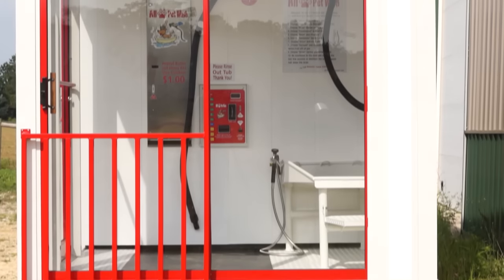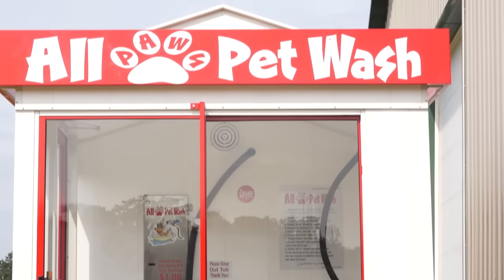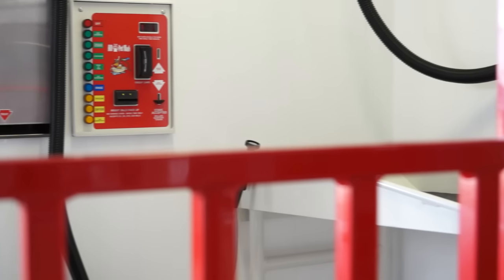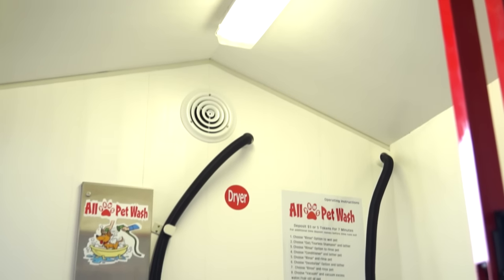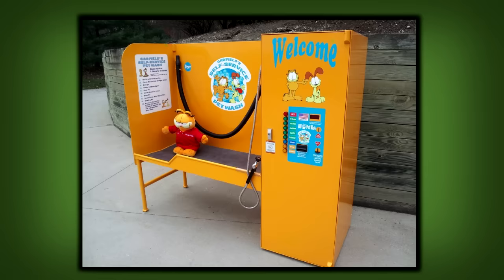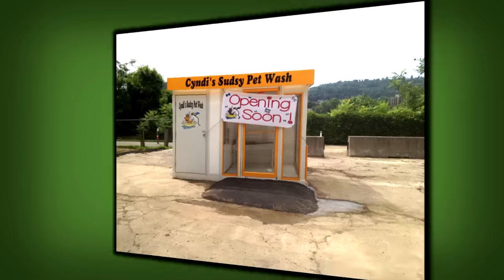Now you have another alternative, one that is easy to use, pet friendly, and moderately priced: the All Paws Pet Wash. Our pet washes are beautifully constructed from the finest materials, like aluminum and glass, and well lit for customer safety. The building is plumbed and pre-wired for easy hookup to existing sewer, electrical, and water lines, and only requires a level surface for placement.